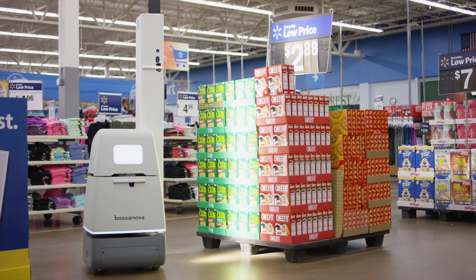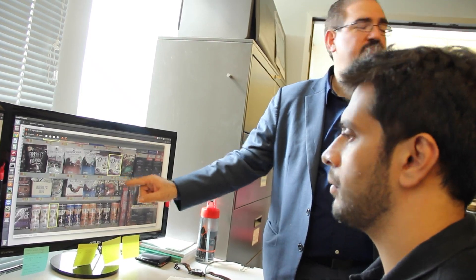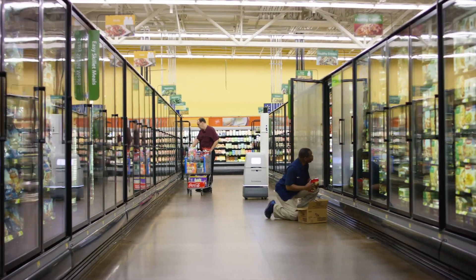When combined with robotics, our AI technology can unlock unprecedented levels of accuracy, reliability, and scale across the retail industry.